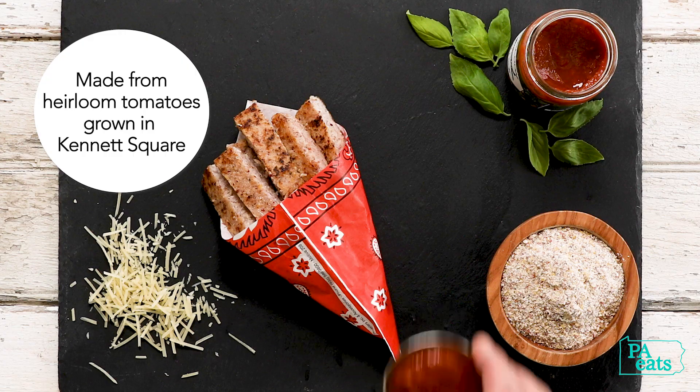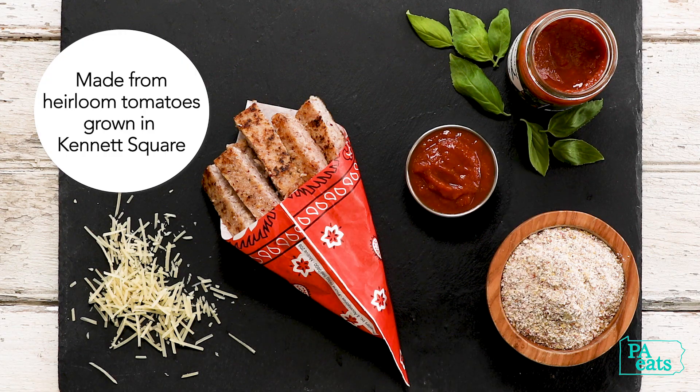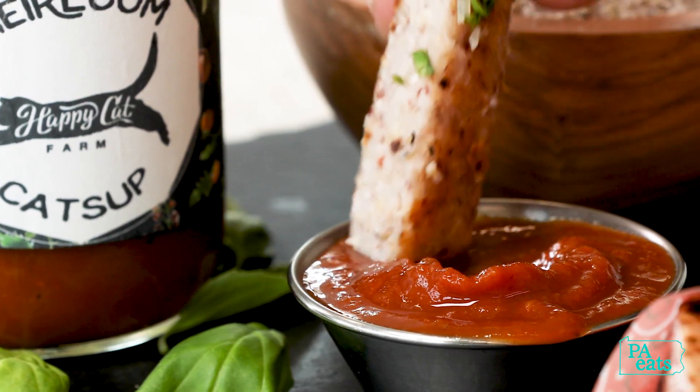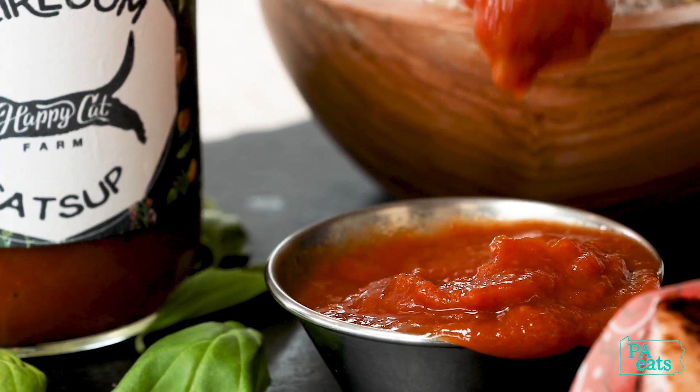Our ketchup is made with 40 plus varieties of tomatoes. We use shishito peppers, and it's got cardamom and allspice, and it's slow cooked for deliciousness.